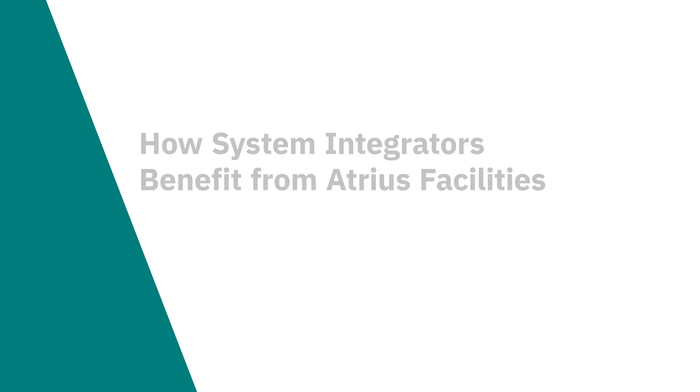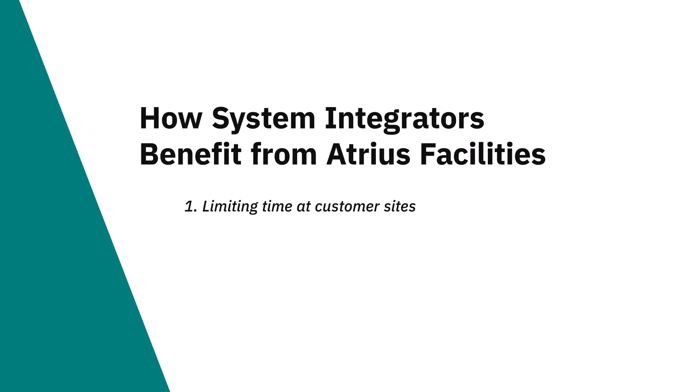Can you show us a preview? It starts with building the site database and programming each Distech Controls controller. Atrius Facilities focuses on limiting the time that the system integrator spends, not only at the site but also preparing to go to the site. Many integrators were programming controllers multiple times before they even get to the site. Atrius Facilities has created a simple process using a mobile app paired with the digital twin — you simply take out your phone, scan the device, and when it synchronizes with the cloud, it downloads the program and settings stored in the digital twin.